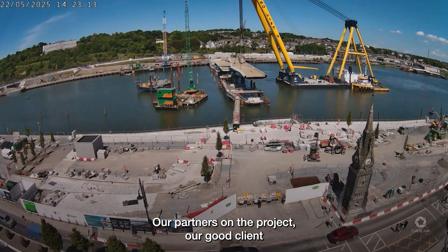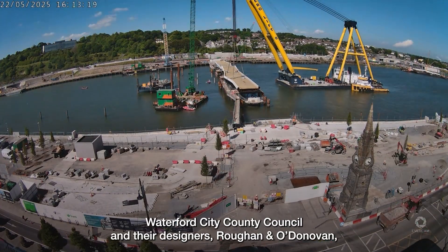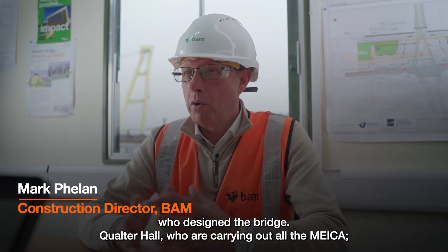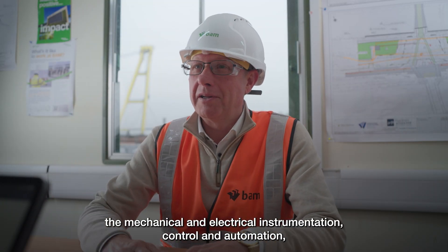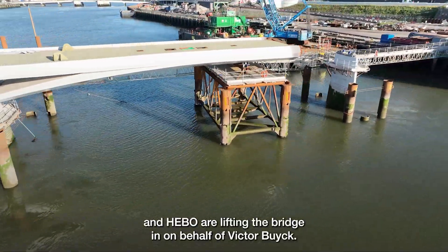Our partners on the project are a good client, Waterford City County Council. Their designers, Ronald Donovan, who designed the bridge, Quarter Hall, who are carrying out all the IICA — the mechanical, electrical, instrumentation, control and automation — and they both are lifting the bridge in on behalf of Victor Brieg.